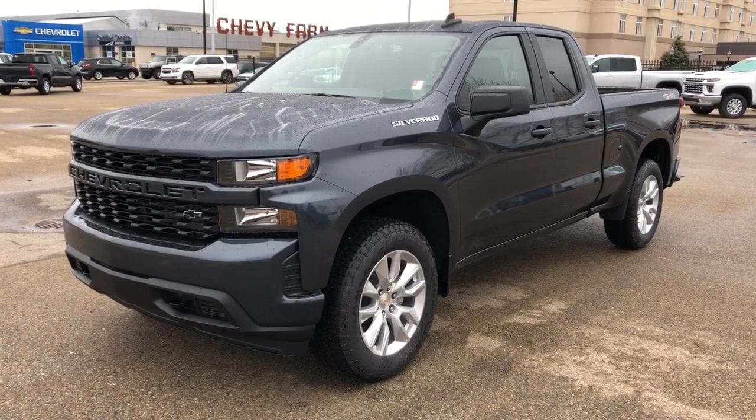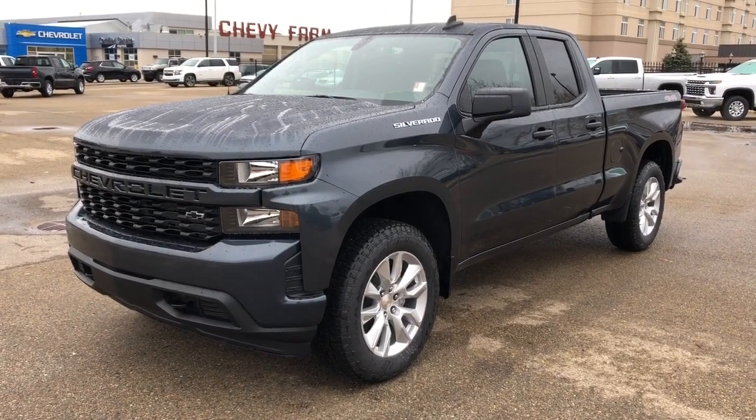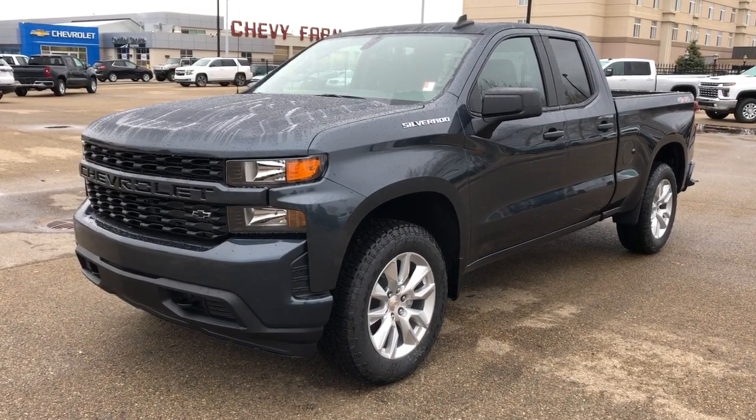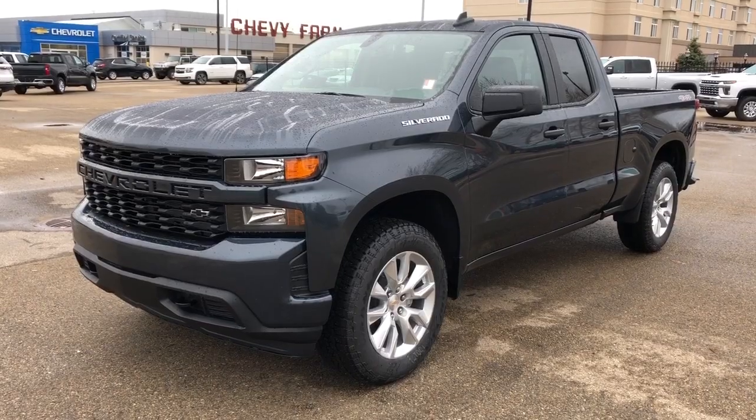Thank you for joining me for this video walk around of the 2021 Chevrolet Silverado. Please subscribe to our YouTube channel for more daily Chevrolet videos, and we hope to see you in at Westgate Chevrolet sometime very soon.